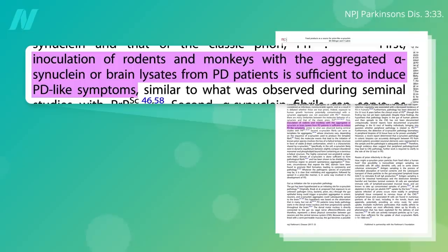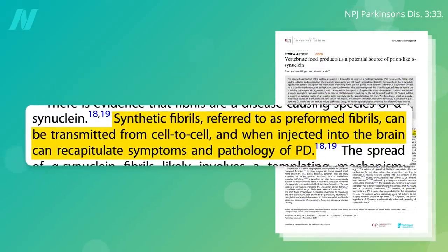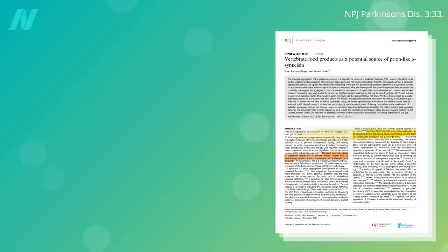If you inject blended Parkinson's brains into the heads of rats or monkeys, you can induce Parkinson's pathology and symptoms — or even just by injecting the pure clumped alpha-synuclein strands themselves. But how do these clumps naturally end up in the brain?